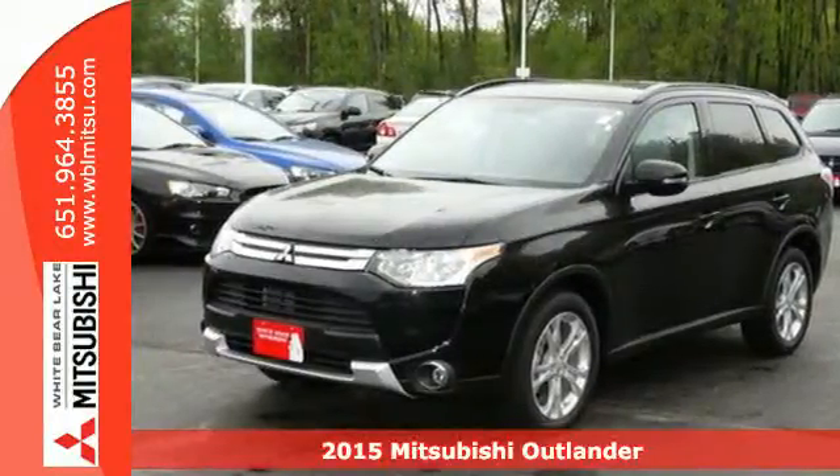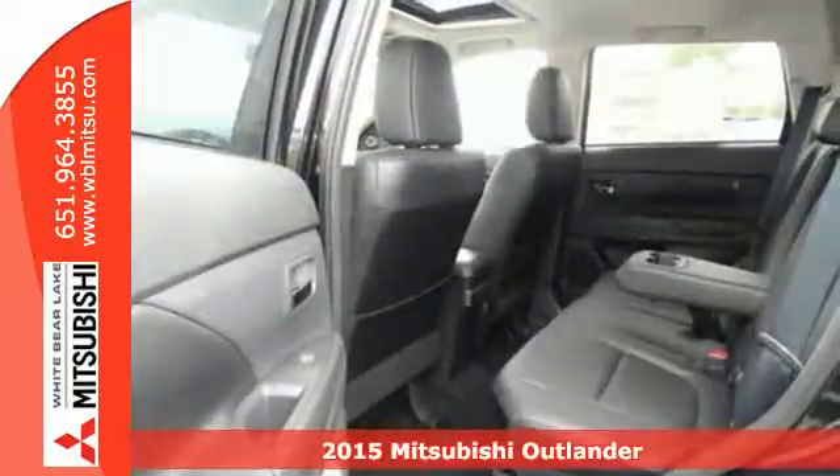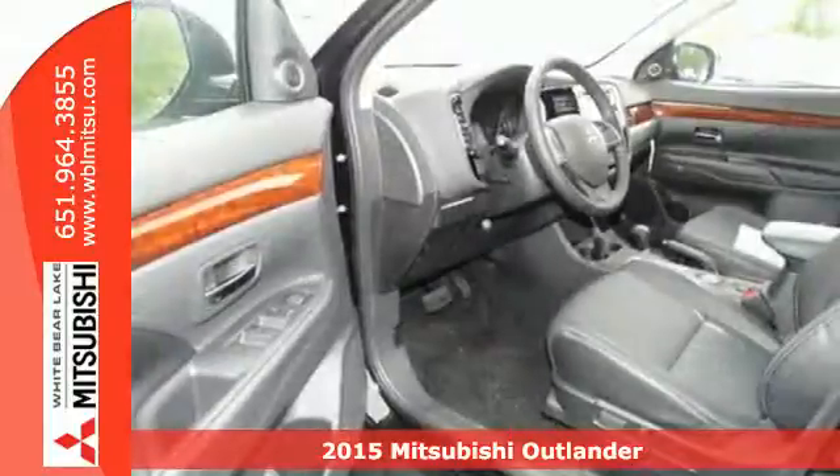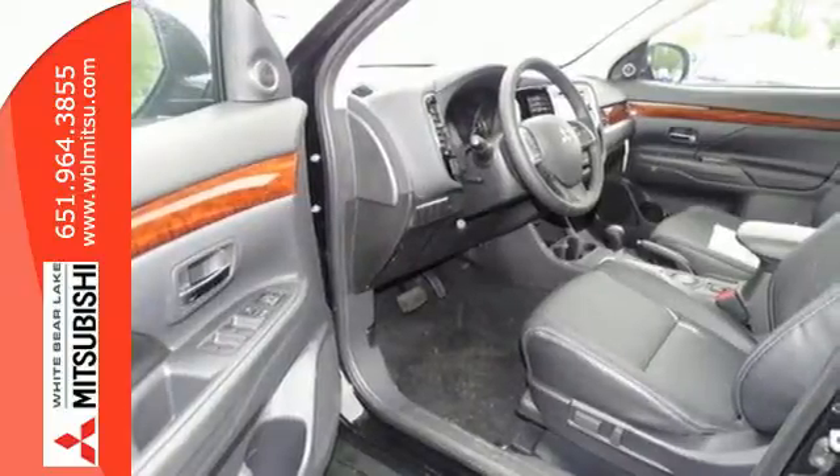It's a 2015 Mitsubishi Outlander. Light and fuel efficient, this CUV is worth a look. It has a sleek rounded look outside and premium materials and design inside.